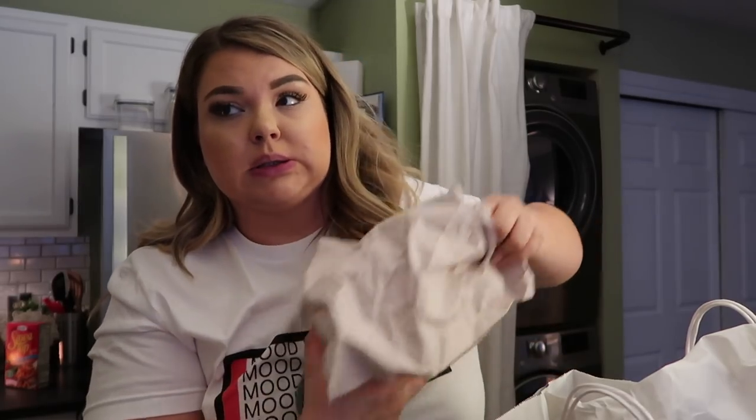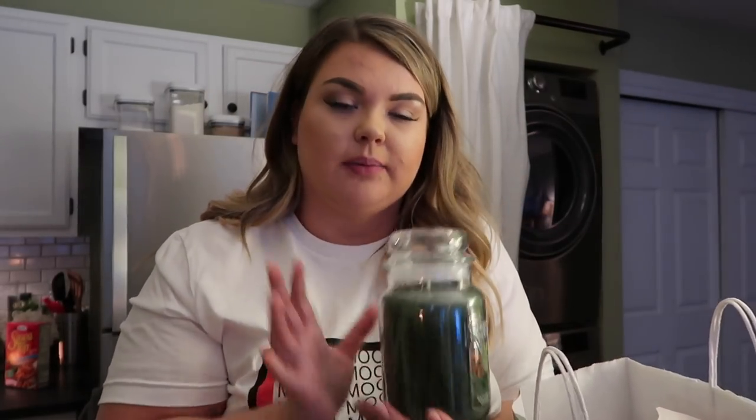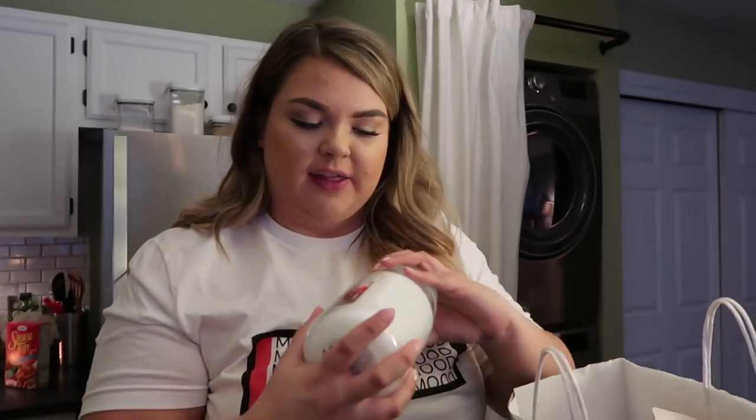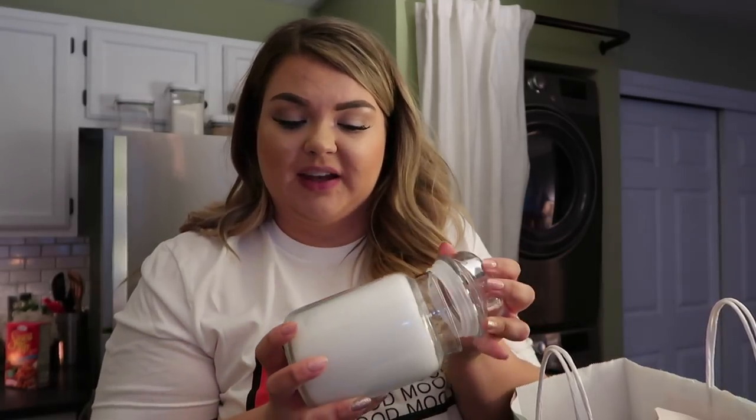I picked up a couple candles from Yankee Candle because I'm all burnt out of my Balsam candle from Bath and Body Works. They were having a sale — the big ones were two for $36 and these will last a very long time. I got Balsam and Cedar — just the best smell in the world, a Christmas tree smell is my favorite. And then I got North Pole — it smells like chocolate peppermint, or just peppermint candy canes. The last of the presents I ordered for people just came in, so I wrapped everything — I'm officially done wrapping presents, God bless. It always feels really good when you're done wrapping.